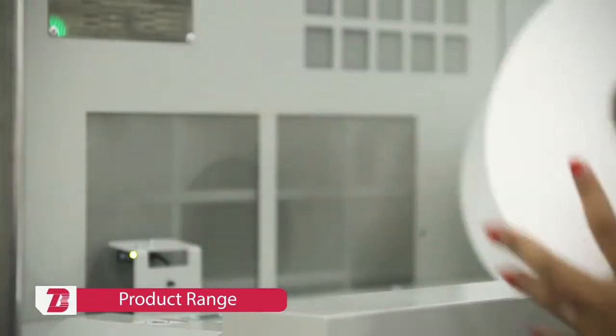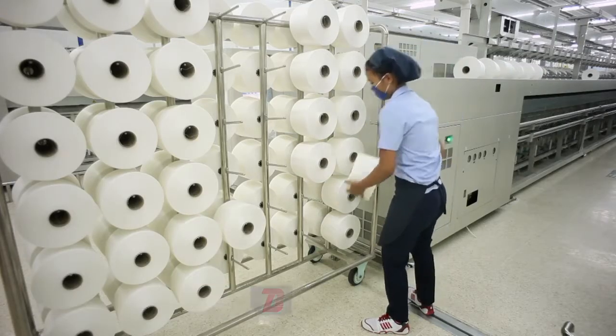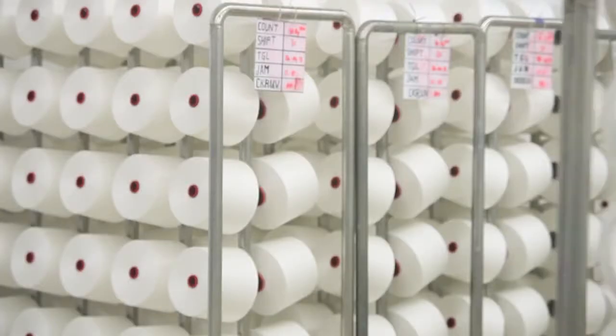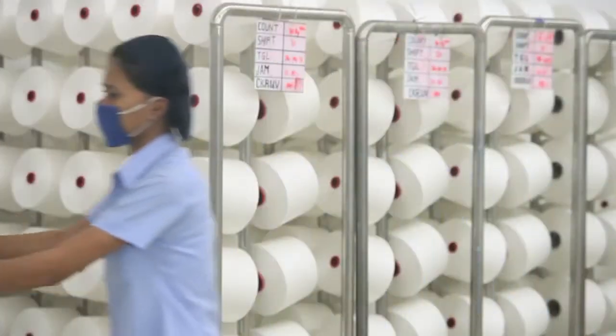Incorporating different spinning technologies like ring spinning, open-end spinning, and vortex spinning, Bitratex manufactures a wide variety of yarns for production of woven and knitted fabrics, having applications in apparel, furnishing, automotive, and industrial sectors.